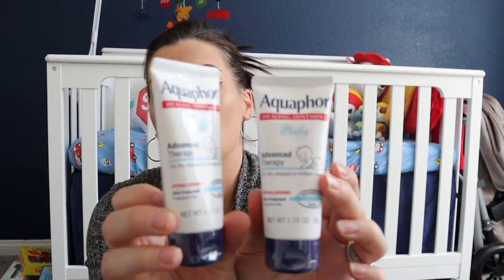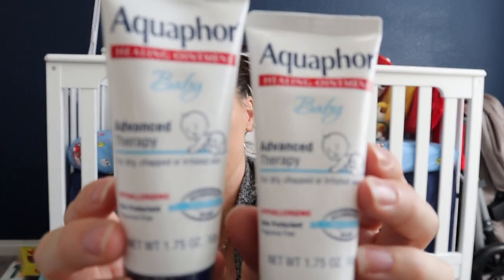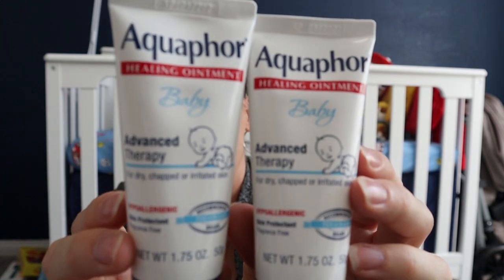I got two little Aquaphor baby ointments. This is the diaper rash cream. I have a large one, but these smaller ones are for my diaper bag and to leave one downstairs. Aquaphor is really great for babies — it's even good for dry skin and eczema.